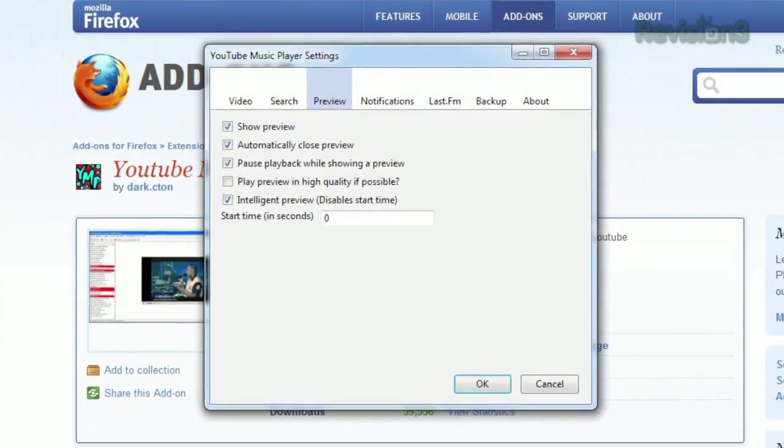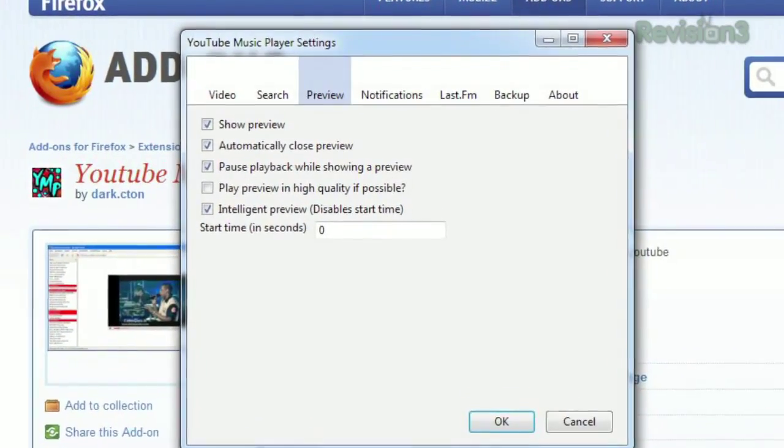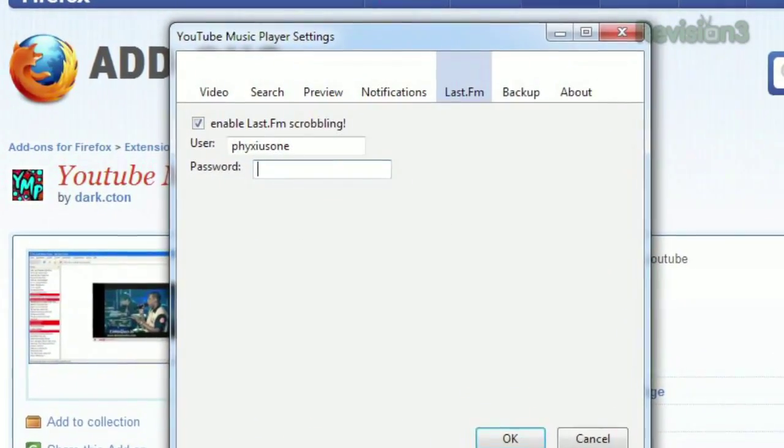You'll find even more options in the settings, like how many search results to display, whether to preview a video in the search results, and you can even enable Last.fm scrobbling.